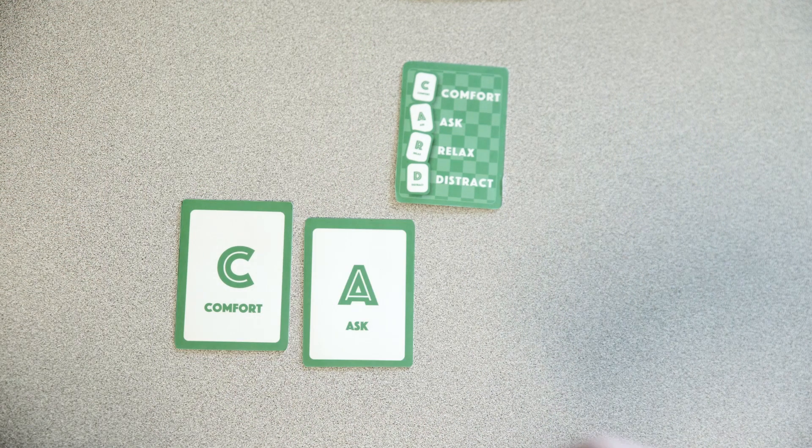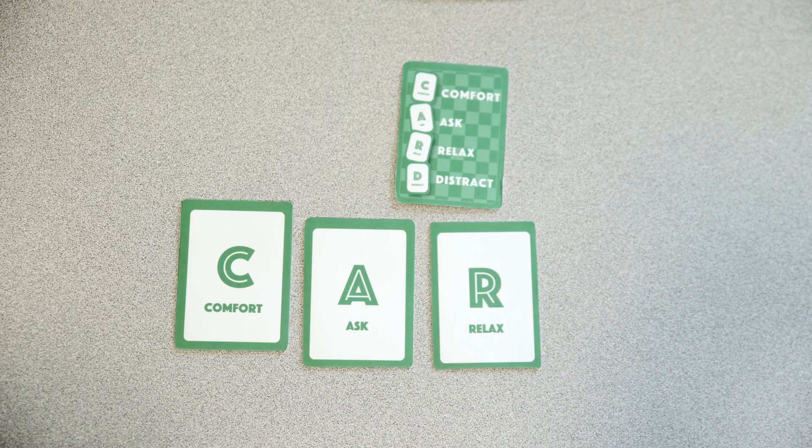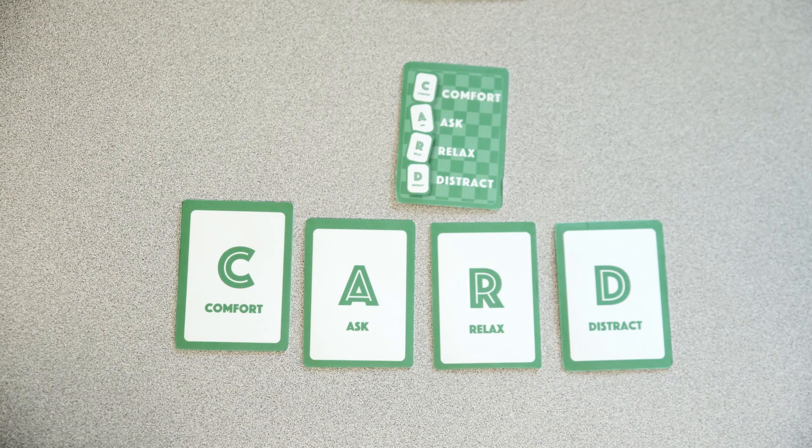Each letter of the word CARD stands for a different category of evidence-based interventions that reduce pain, fear, or fainting during vaccination. C stands for Comfort, A stands for Ask questions, R stands for Relax, and D stands for Distract. We modified policies related to our school vaccination program to incorporate the principles of CARD at two specific time points: first in our vaccine planning activities, and second during the day of vaccination. Let's review these steps together.